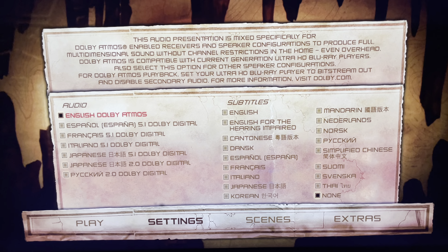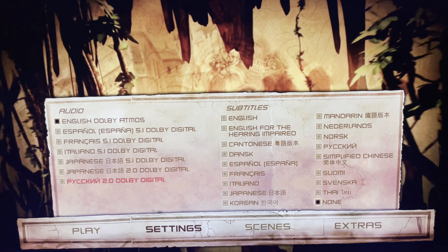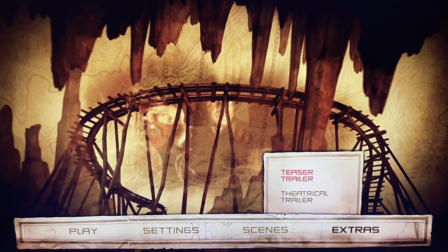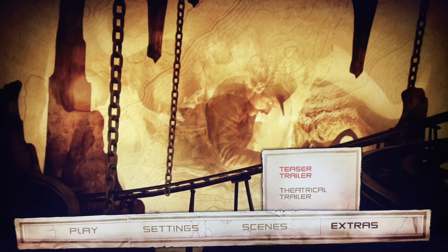Dolby Atmos is the only version available for the English track, so we lose the DTS-HD MA track from the Blu-ray. Into the extras, that's all we get on this one — a teaser trailer and a theatrical trailer.